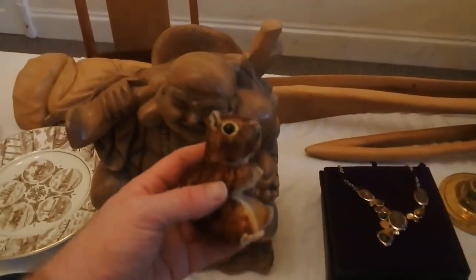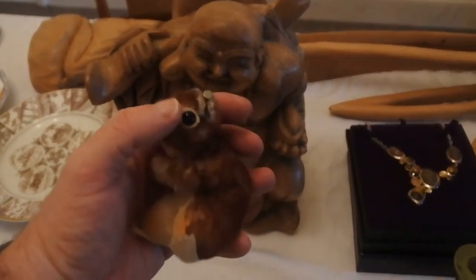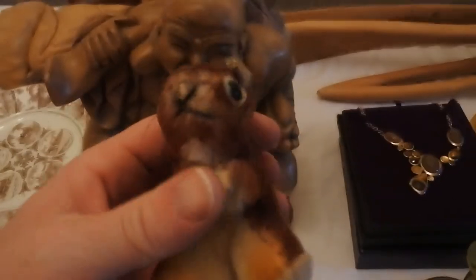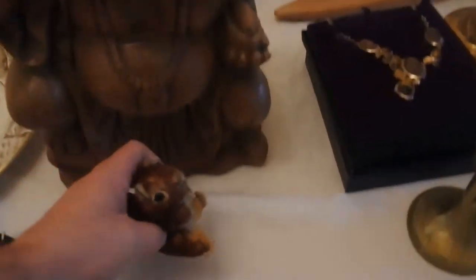Next we have a beautiful little Steiff squirrel. It still has the button in — the Steiff button. It was literally £2. A nice little sweet find.